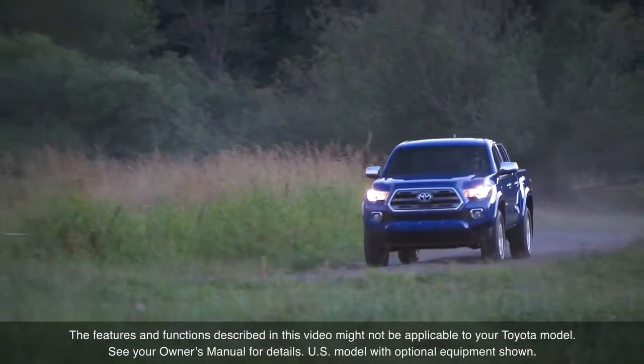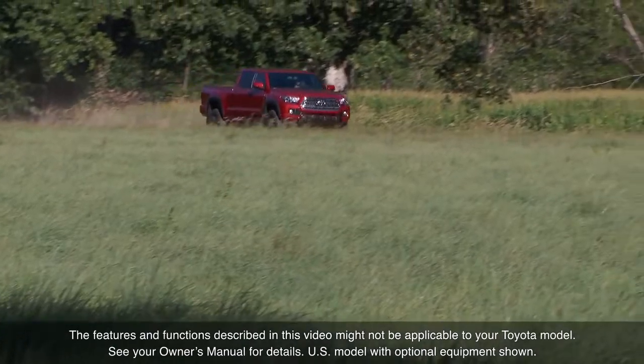The features and functions described in this video might not be applicable to your Toyota model.